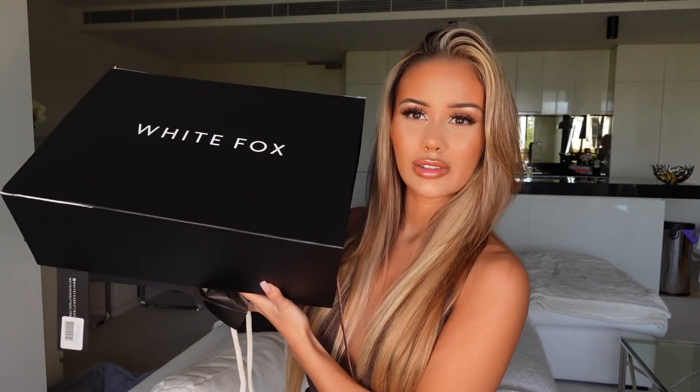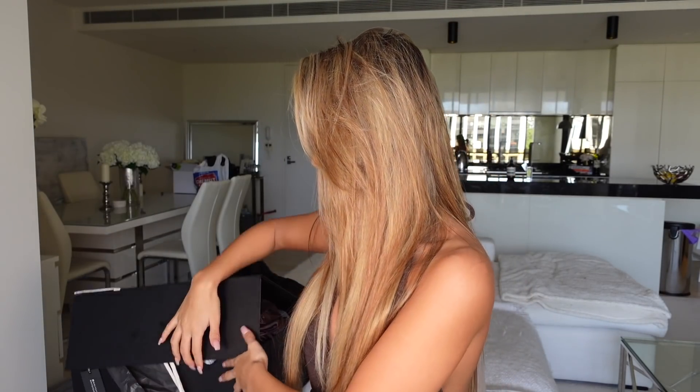And then I have this ridiculously heavy box with everything else inside.